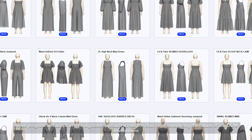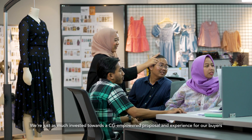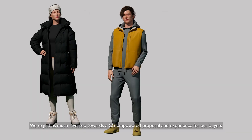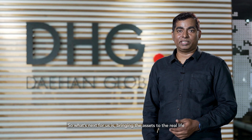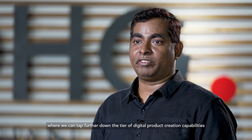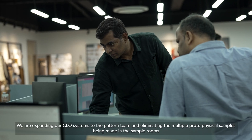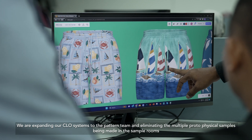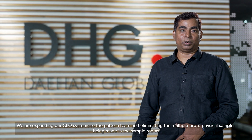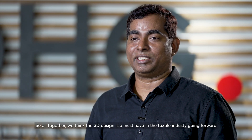As we progress and adopt a more digitized approach across the chain and consider the nature of our ODM environment, we are just as much invested towards the CG Empower proposal and experience for our buyers. What's next for us is bringing the assets to real life, where we can tap further down the tier of digital product creation capabilities, production, and visual garment at a whole different level. We are expanding our closed systems to the pattern team and eliminating multiple proto physical type samples being made in our sample rooms. All together, we think 3D design is a must-have in the textile industry going forward.